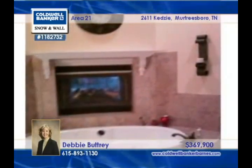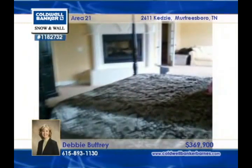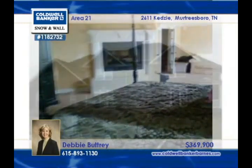You'll love the curved staircase with stylish wrought-iron rails. This four-bedroom, three-bath home is available for lease for twenty-five hundred dollars a month. Learn more with Debbie Buttry.